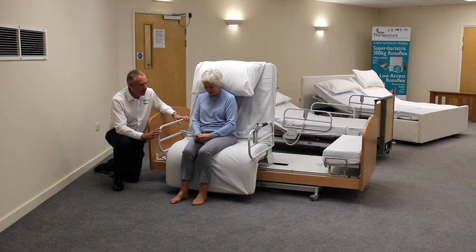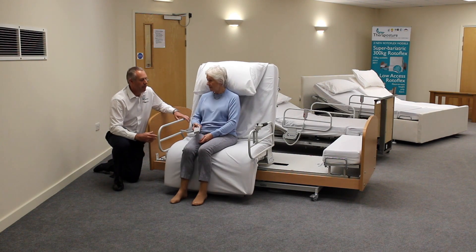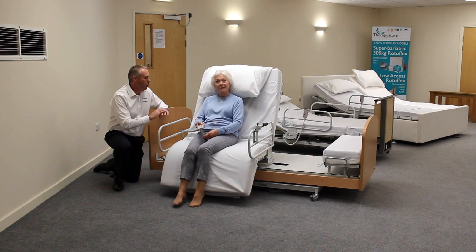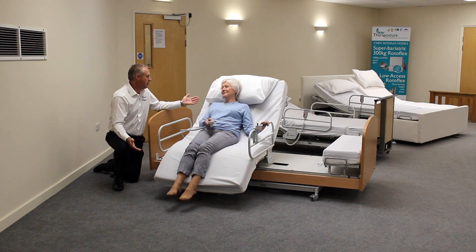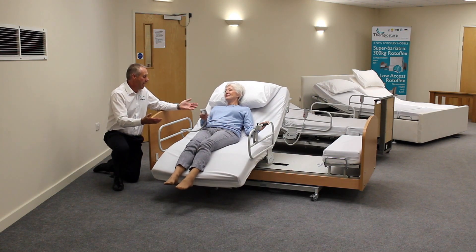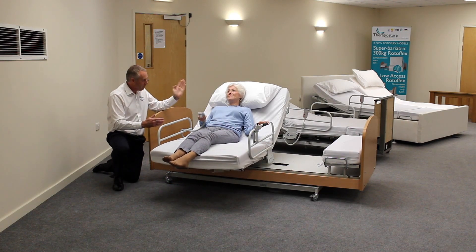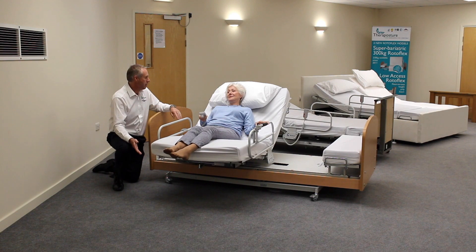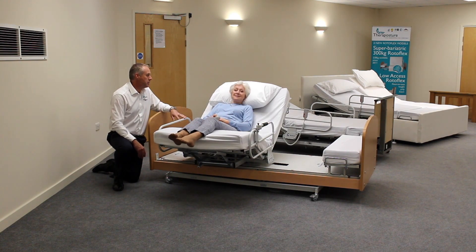Let me explain how it works. If you push and hold this red button, what will happen is that the bed will start to move. It's all sequentially controlled — you don't have to do anything but push that button. You'll notice that when you sat, you were properly supported with your back against the back of the seat and your feet on the ground. That's very important because otherwise you would just feel completely unsupported.